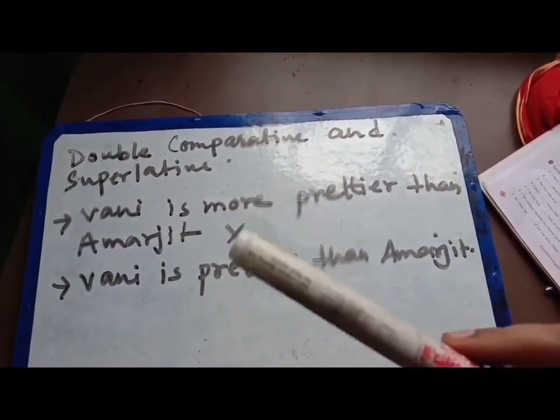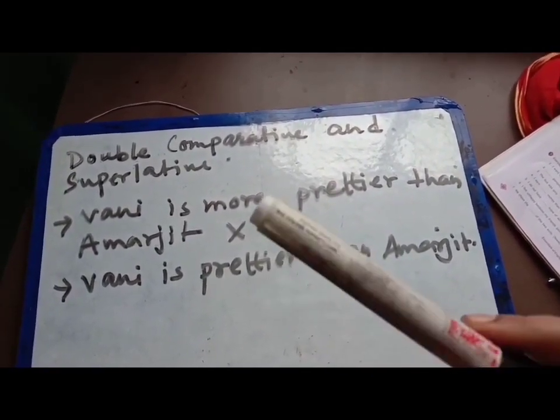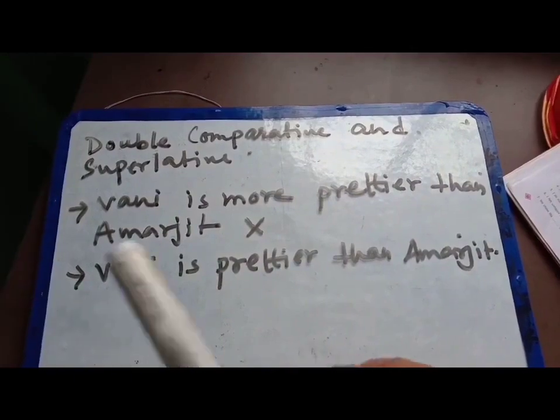You should not write 'more' if you are using an adjective with '-er'. You should not put 'more' along with it — it will be wrong. The right sentence is: 'Vani is prettier than Amarjit.'